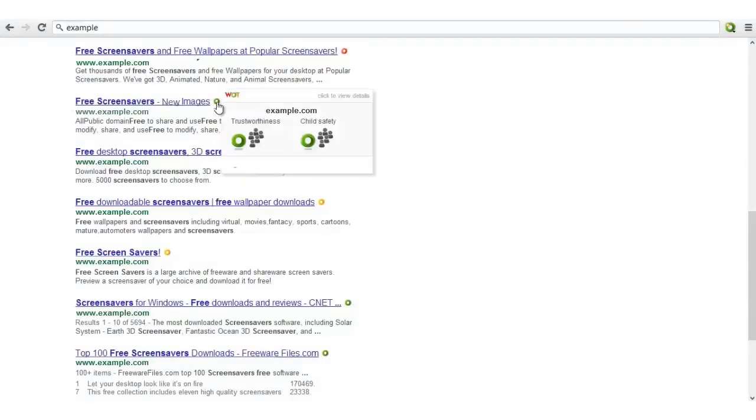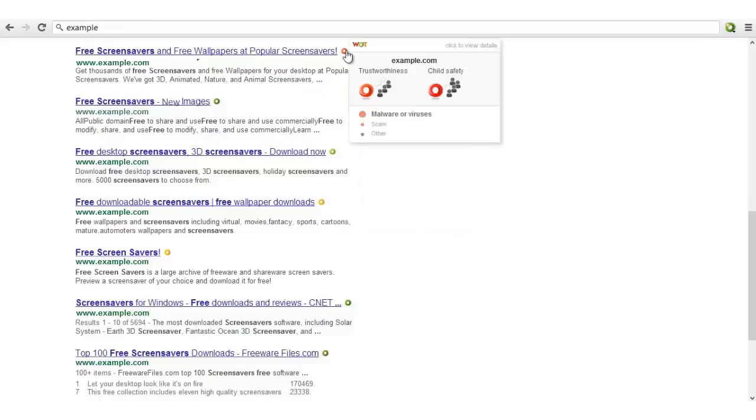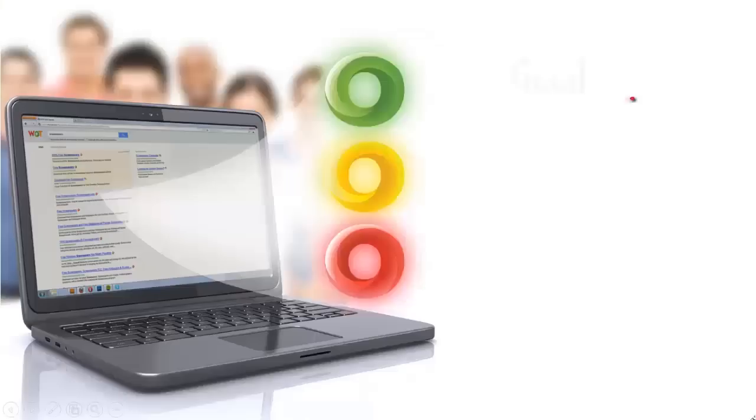What is a free website reputation and review service that helps you make informed decisions whether to visit a website or not? It warns you of any dangerous or suspicious websites by showing traffic light style icons next to URLs and links in your browser.